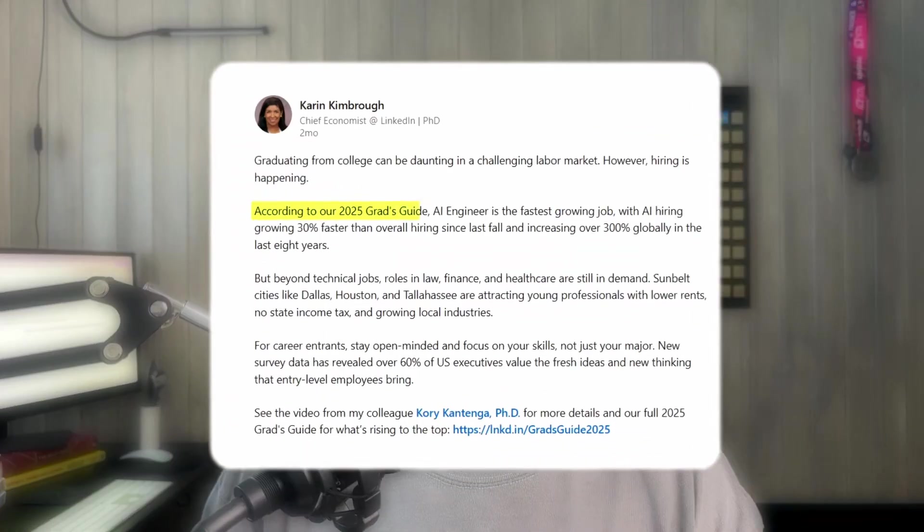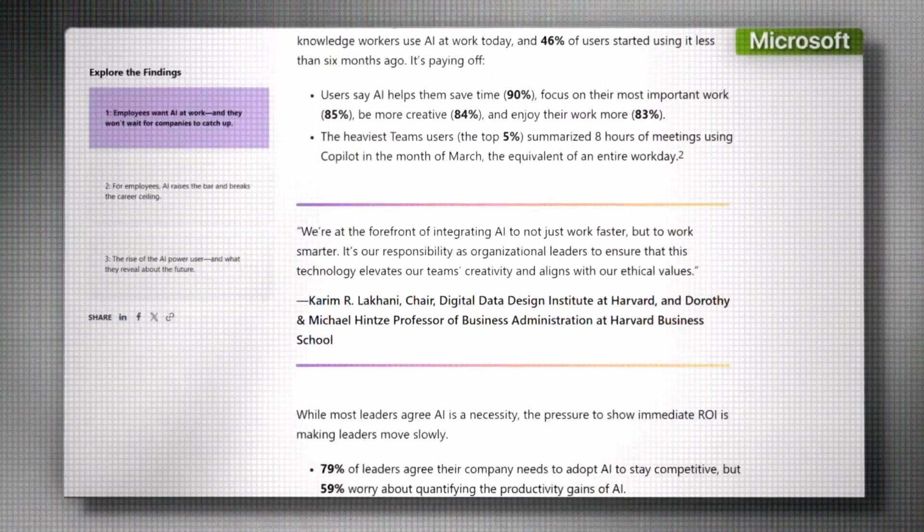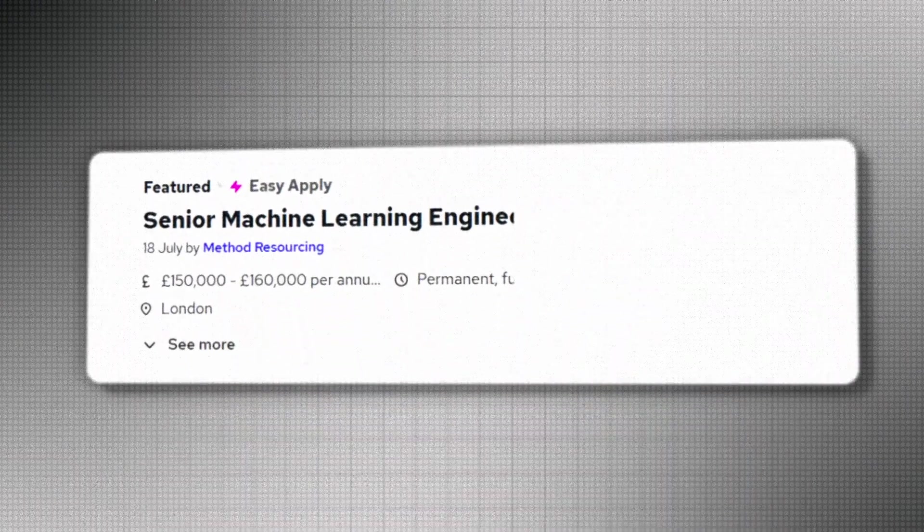Don't just take my word for it. LinkedIn's 2025 Jobs on the Rise report found AI Engineer is the number one fastest growing job title. Additionally, Microsoft conducted a study finding that 75% of knowledge workers already use Gen AI in their work day-to-day. And financially, Applied AI Engineers are making a ton of money, with AI engineers getting poached by massive companies for millions. So if you want to learn and you don't want to lose out, you need to be learning AI engineering — because you're not going to lose your job to AI, you're going to lose it to someone who knows how to use AI better than you.